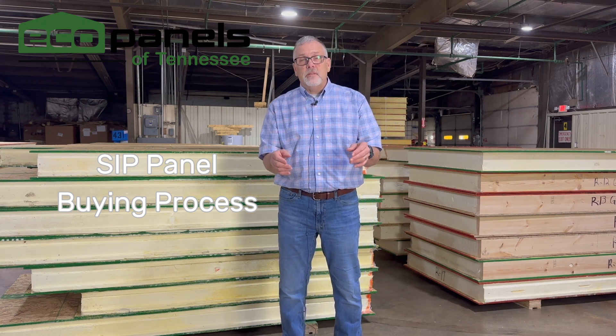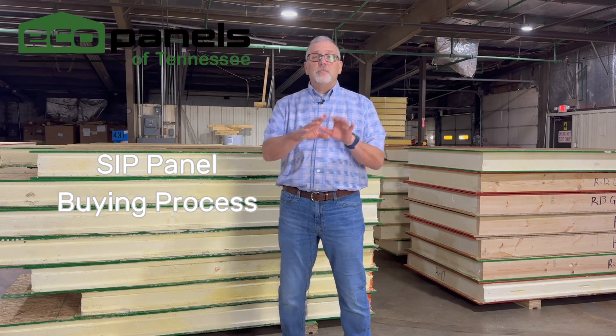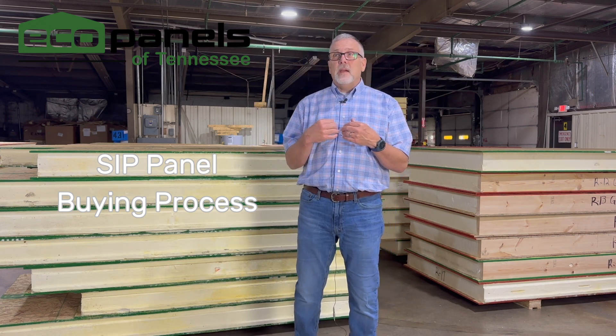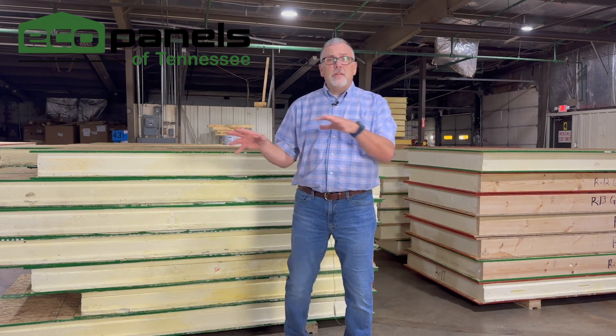I'm not making this salesy — I'm just explaining how the process works to make it smooth for you so that we can provide good service. Keep in mind, this is the factory. We're making this. We're not a reseller, we're not a middleman. If you order panels from us, it all happens right here in this building, and then it goes out this door to your job site.